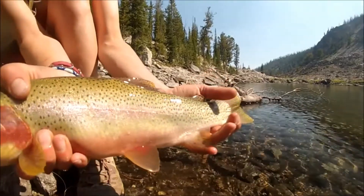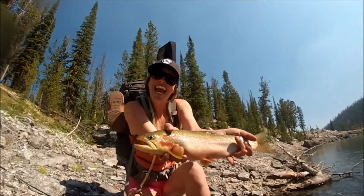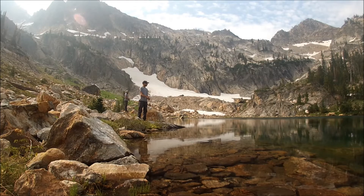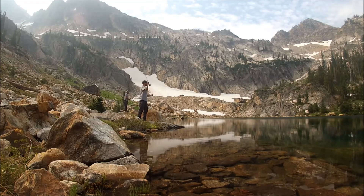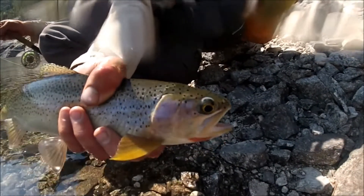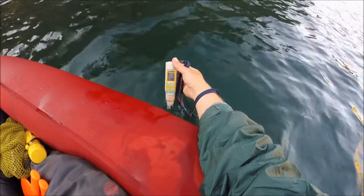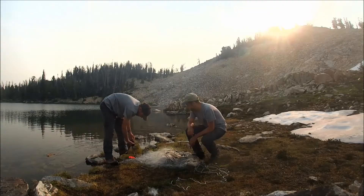With over 40,000 estimated anglers visiting high mountain lakes in Idaho each year, this resource makes up an important part of Idaho's recreational economy, and we strive to enhance the angling experience whenever possible. The wide range of information we collect during our surveys at high mountain lakes helps us develop management strategies to enhance the quality of the fisheries.